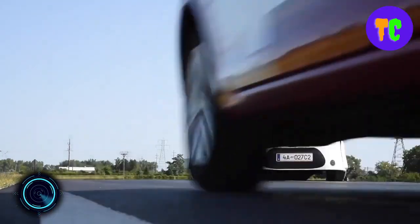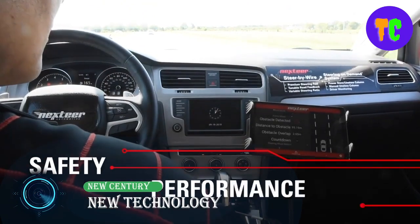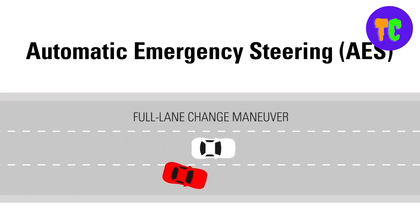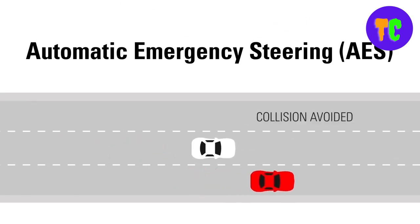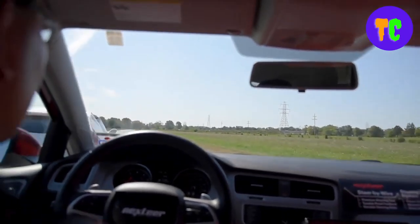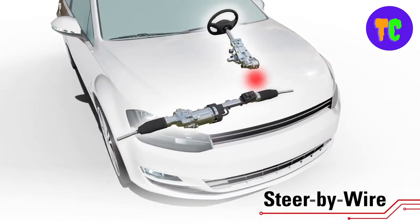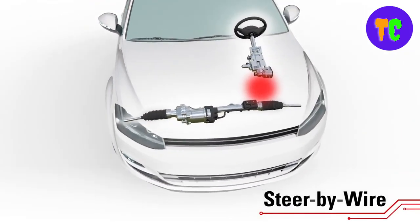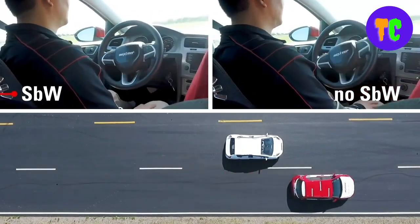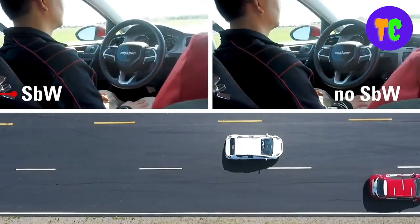This invention opens new safety possibilities in automatic emergency steering and more. This system is a steering system that does away with any direct mechanical connections between the vehicle's steering wheel and the steering system. It is used for manual and automated driving. When the steering wheel is turned, a series of sensors monitor the movement and send the input electronically to the car's steering gear.